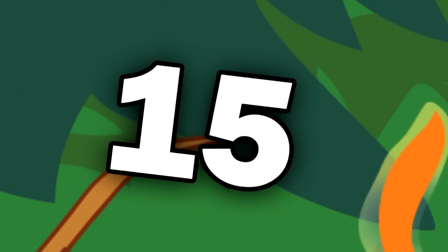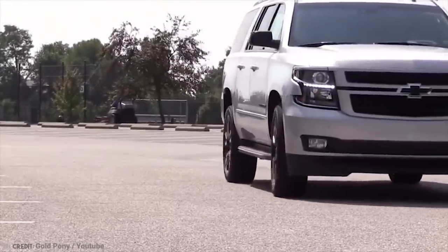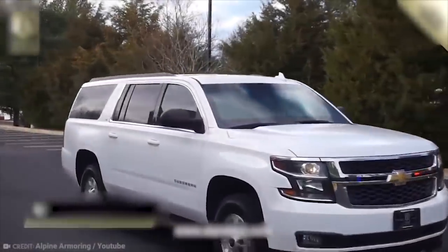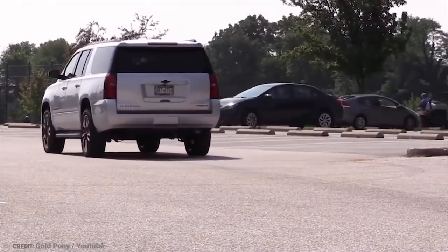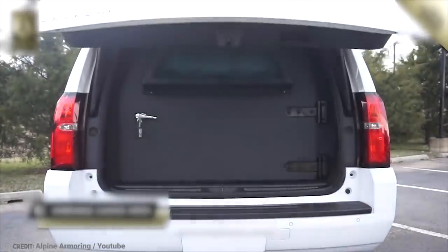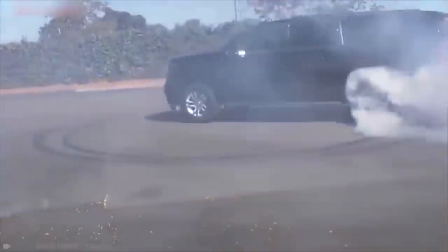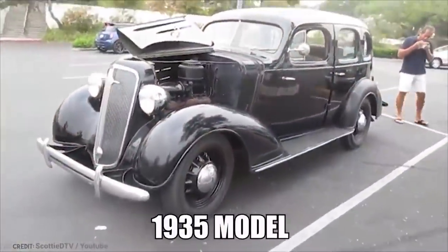Number 15: Chevy Suburban. Traditionally one of General Motors' most profitable vehicles and one that is driven the most each year, the Chevrolet Suburban is a full-size SUV and the longest continuous-use automobile nameplate in production, starting in the U.S. in 1934 with the 1935 model.